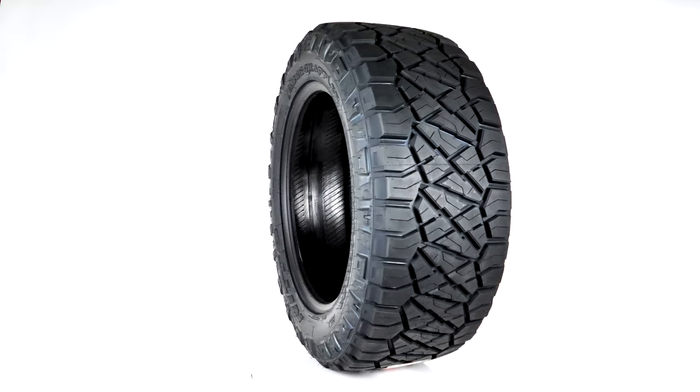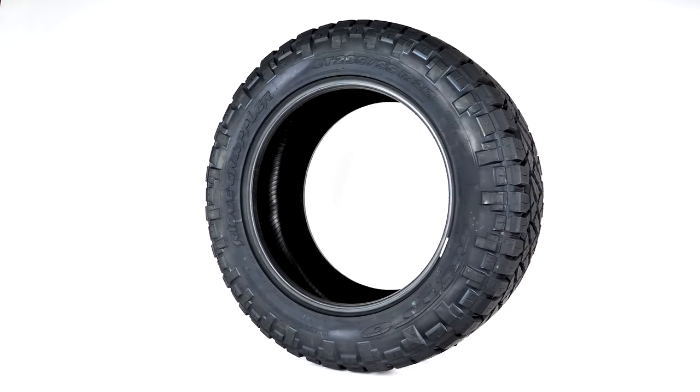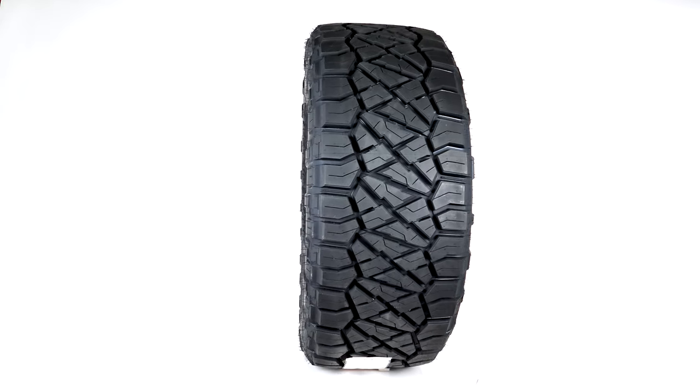Covering wheel sizes 17, 18, 20, 22, and 24 inches, the Nitto Ridge Grappler is an incredible tire for your Jeep or truck.